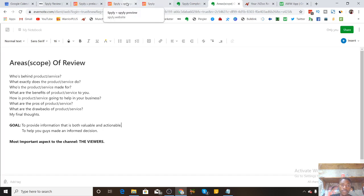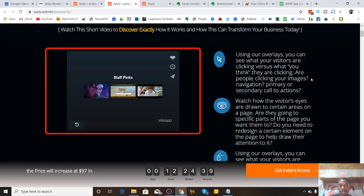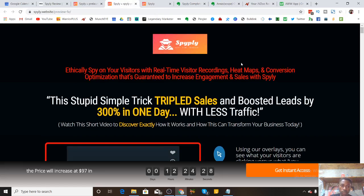So exactly what is Spyly? I'm just going to read from the webpage: 'Ethically spy on your visitors with real-time visitor recording, heat maps, and conversion optimization that's guaranteed to increase engagement and sales.' In a nutshell, that's exactly what they're saying.